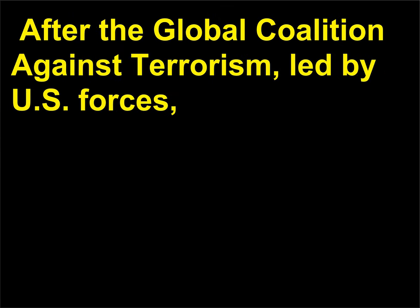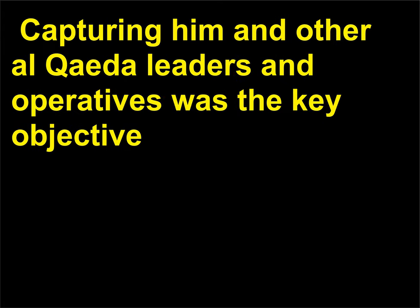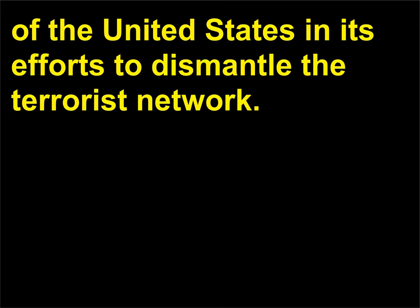After the global coalition against terrorism, led by U.S. forces, launched its attack on Afghanistan in October 2001, Bin Laden was believed to have fled for Pakistan. Capturing him and other Al Qaeda leaders and operatives was the key objective of the United States in its efforts to dismantle the terrorist network.